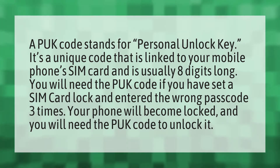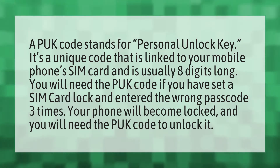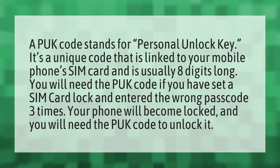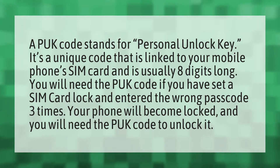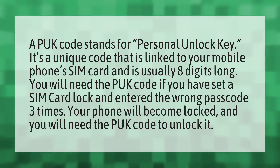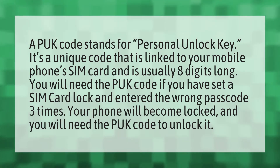A PUK code stands for Personal Unlocked Key. It's a unique code that is linked to your mobile phone's SIM card and is usually eight digits long. You will need the PUK code if you have set a SIM card lock and entered the wrong passcode three times. Your phone will become locked and you will need the PUK code to unlock it.